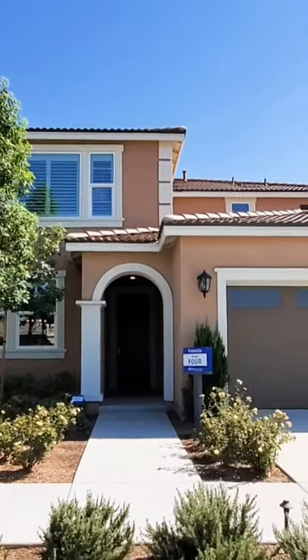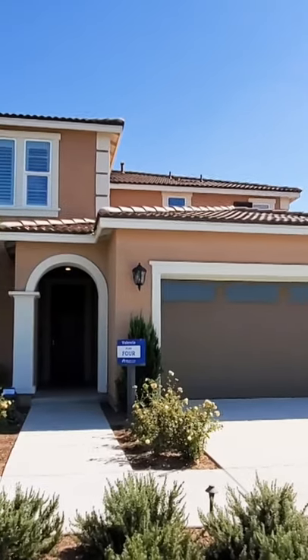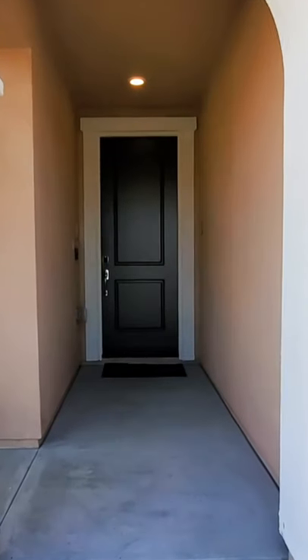This is a five bedroom, three and one half bathroom house with a three car garage. It has an attached casita with a separate entrance, which is called next gen. It's like a home within a home.